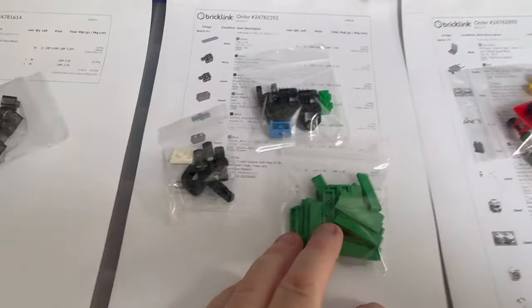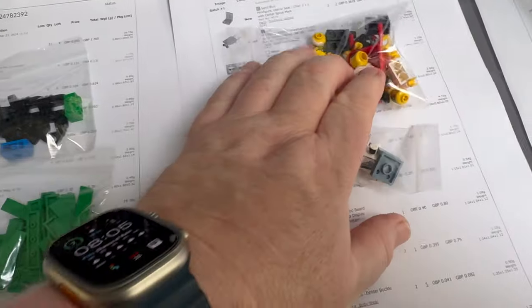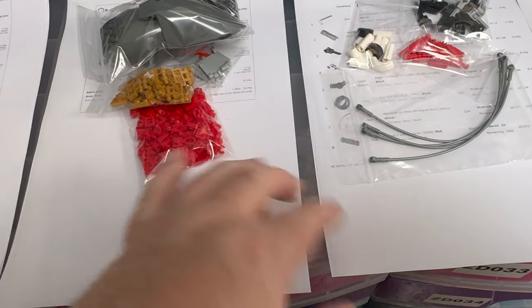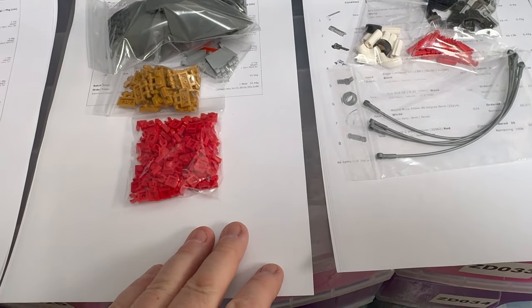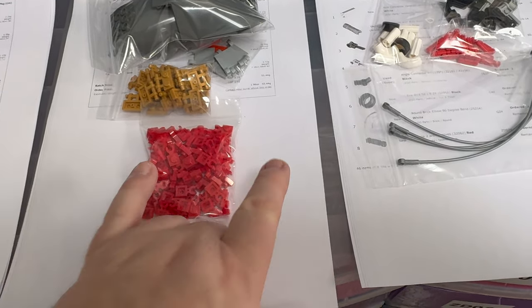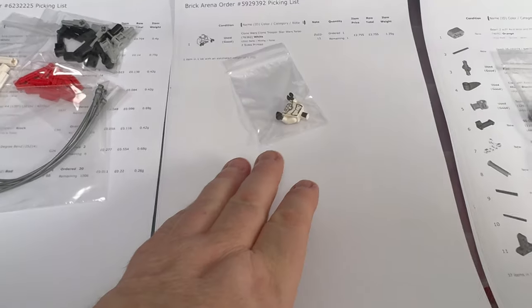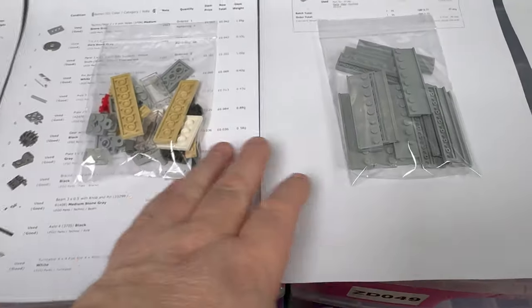We've got a bunch of 1x Trans Brown — or Black, whatever we call them these days. I don't know why we have to change the name. More minifig parts going out. I had a couple of people this weekend who placed an order and then came back asking to add other items. Sometimes I'll ask them to place another order and refund the postage, but in these cases I just asked them to send me the difference via PayPal and added the parts. We've got a single torso, some Technic stuff, and some plates and bits.